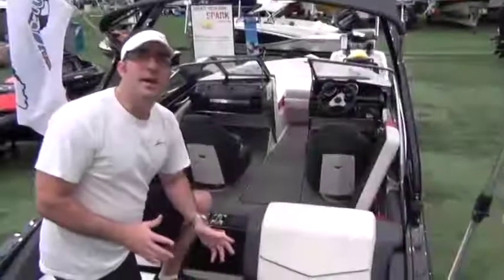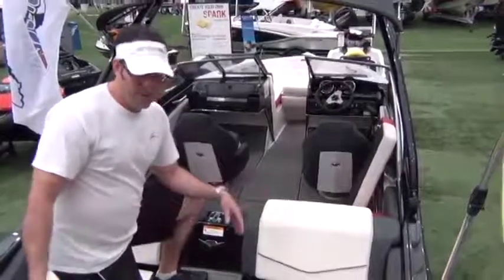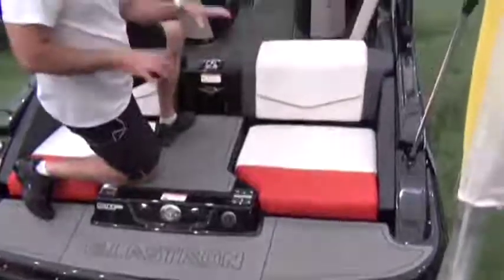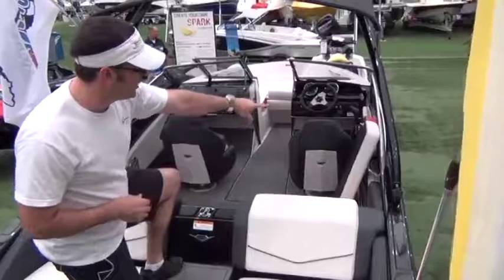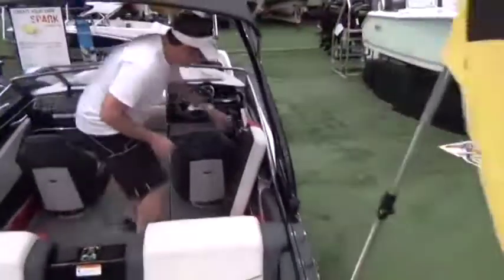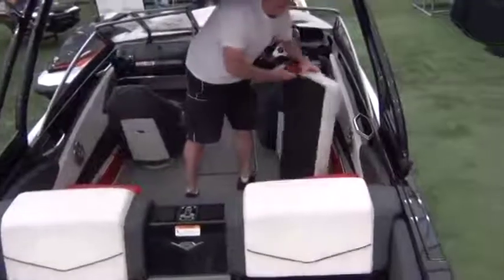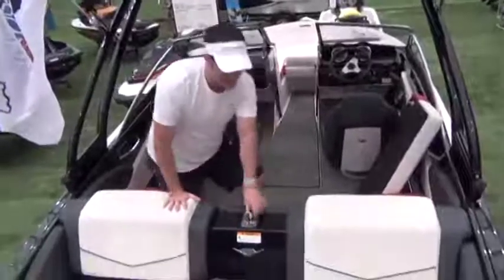Moving into the cockpit area of the Glastron GTS 187, you have easy access into the cockpit and back out to the swim platform. Notice how low the step-over is — you're not going to be stepping on any cushions getting in and out of the boat. The center cushion is actually removable, so you can plug it in place or take it out of the way for ingress or egress. Your engine hatch is here as well, giving you easy access to your engine.